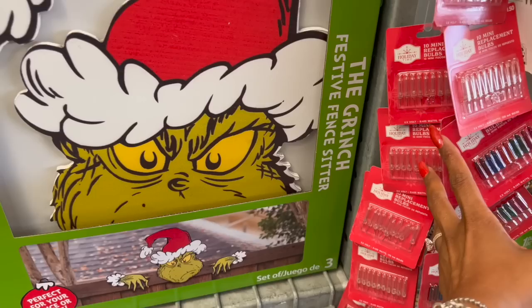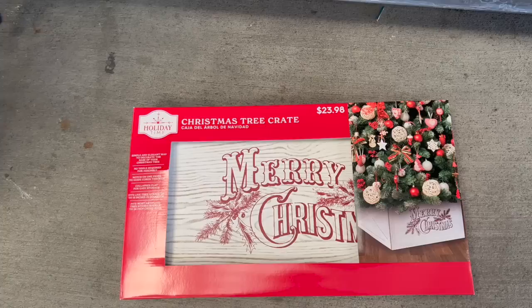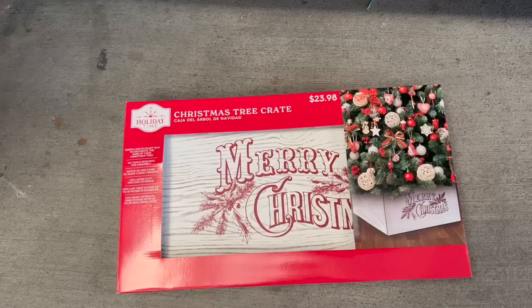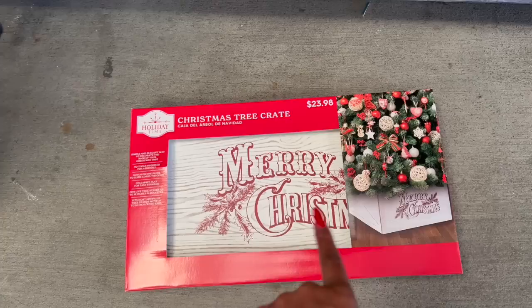How cute is the Christmas tree crate? I love this — it's $23.98. It's a simple, elegant way to decorate the base of your Christmas tree. No tools are required. It fits live tree stands up to 19 inches in diameter and fits most artificial tree stands with up to 26-inch crossbars. I saw these on clearance at Hobby Lobby and I should have bought one because I really like the way that looks — $23.98.